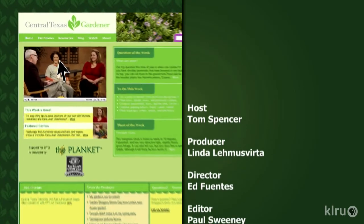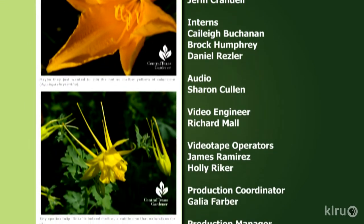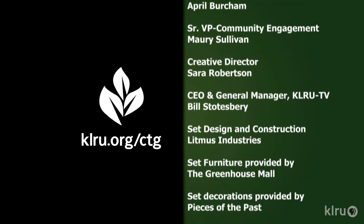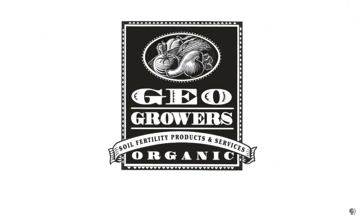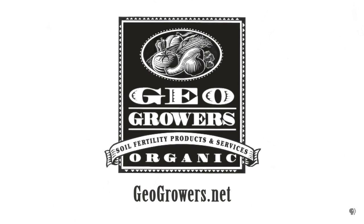Find out more at klru.org/ctg and like us on Facebook. Next week, bring on the butterflies with the National Butterfly Center. Until then, I'll see you in the garden. To learn about today's program, watch online and follow CTG's blog at klru.org/ctg. Support for Central Texas Gardener comes from Geo Growers, offering custom soil blends for lawns, gardens, xeriscaping, and organic landscaping supplies. More information at geogrowers.net.